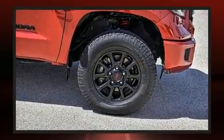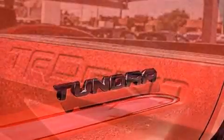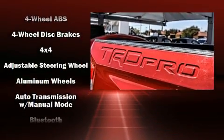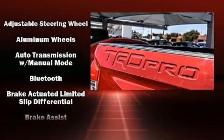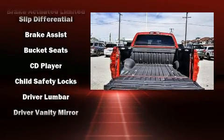Premium sound drives nine speakers, providing you and your passengers a sensational audio experience. Toyota ensures the safety and security of its passengers with equipment such as front side impact airbags and traction control.